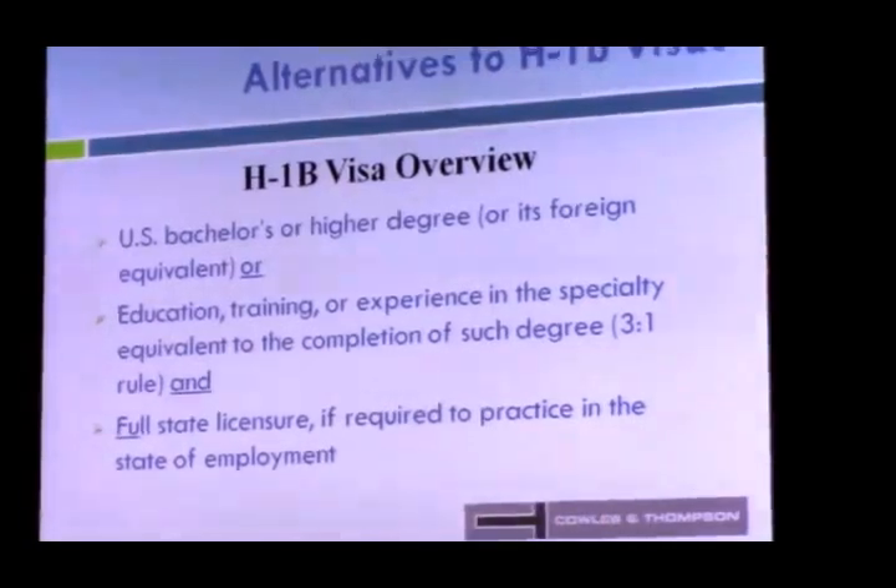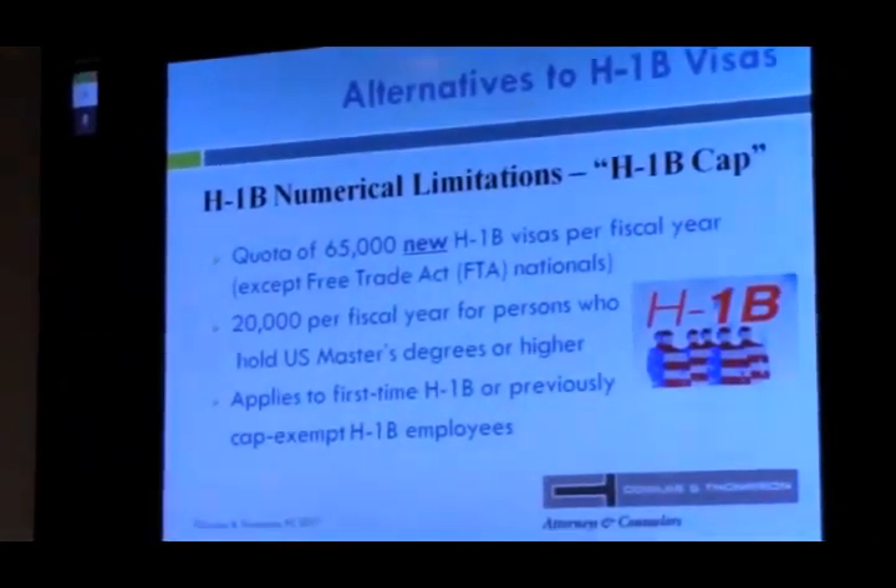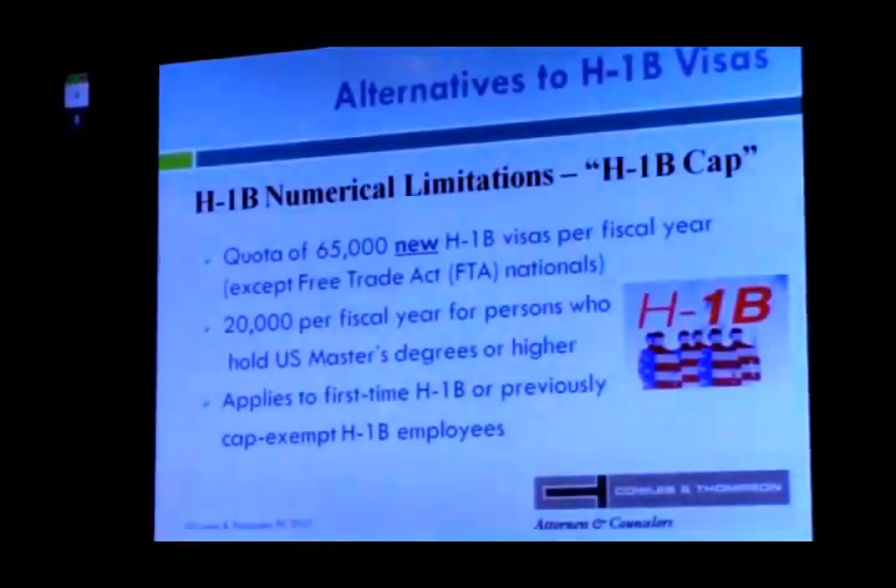H-1B has numerical limitations based on the fiscal year. The quota is 65,000 new H-1B visas per fiscal year, excluding FTA countries, with an additional 20,000 for people who hold a U.S. master's degree or higher. If you completed your master's or PhD program here, you fall under the master's cap. This applies for a first-time H-1B only — if you were previously included, you're already counted toward the cap. These numerical limitations do not apply to cap-exempt employers.